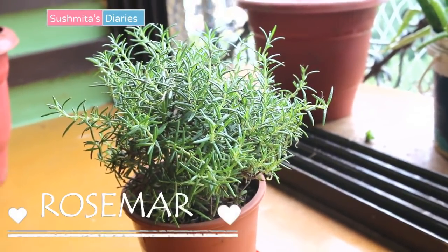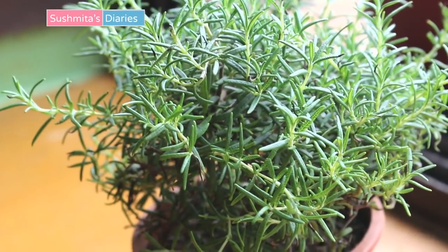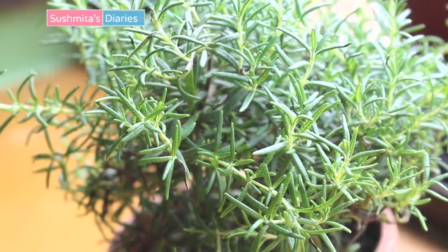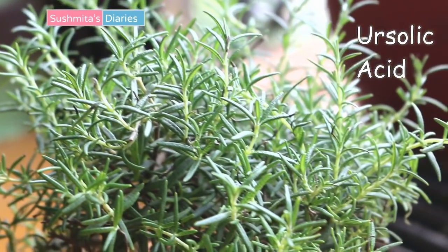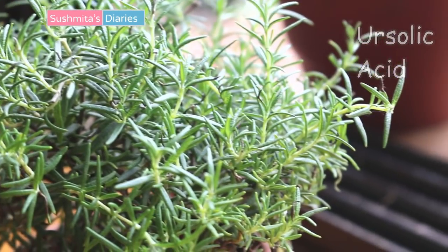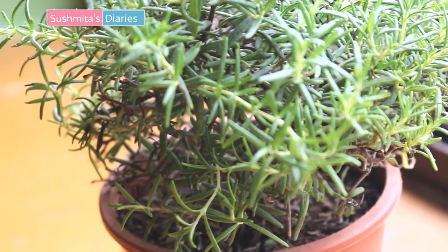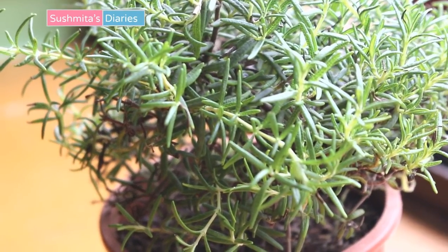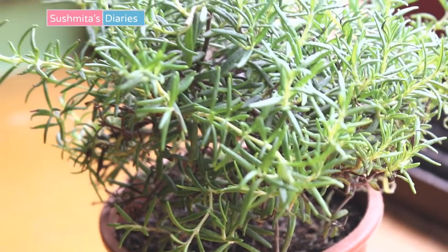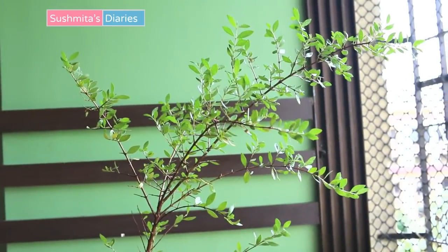The other beautiful plant in my balcony is rosemary. Not many know about its amazing hair growth properties. This is an aromatic herb that contains ursolic acid besides antioxidants — these together promote healthy hair growth and control hair fall. I have lately been researching a natural rosemary hair growth spray and would share the recipe soon with you all.